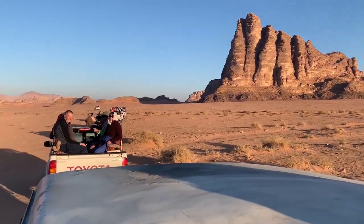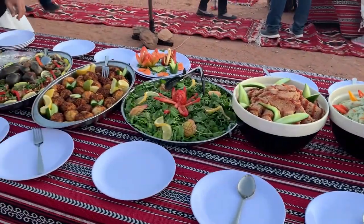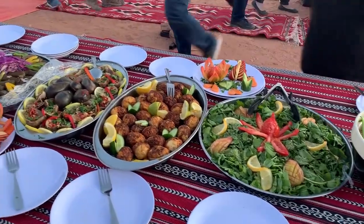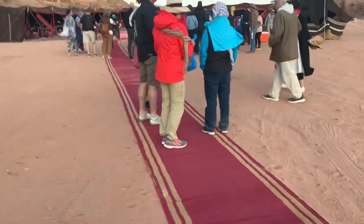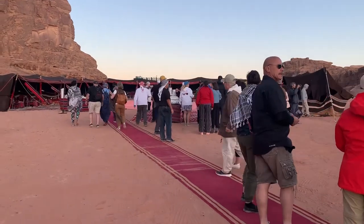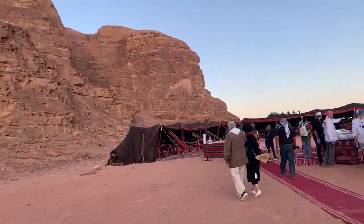They don't go fast — maybe 15 to 20 miles an hour, not the wild wilderness adventure it might sound like — but it's pretty fun. Then you get out at a Bedouin camp where you have dinner, see how they cook their food, and meet and talk with the people there. That was actually amazing — part of the experience is watching them cook food in the traditional Bedouin manner, including cooking food buried in the sand to keep the sand out, which was really wild to watch.